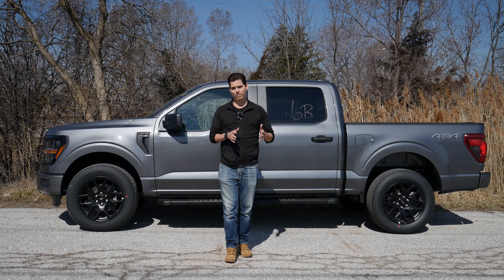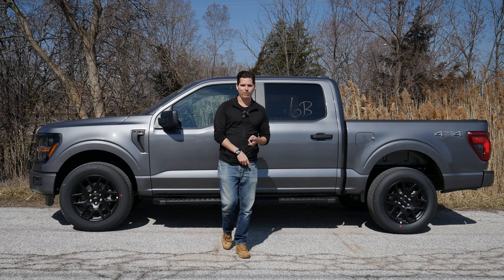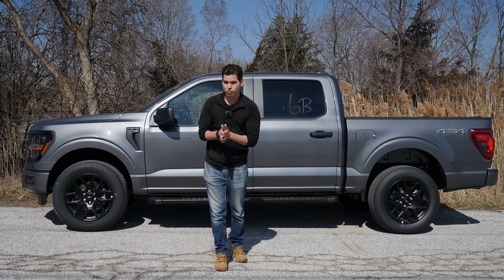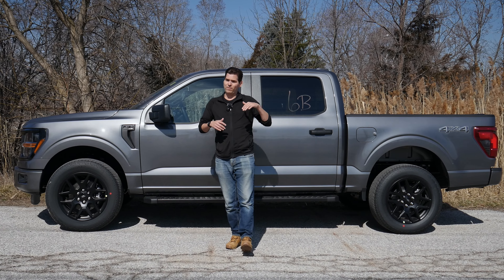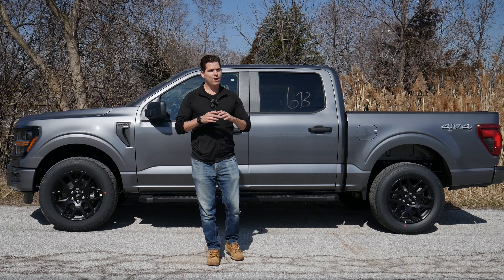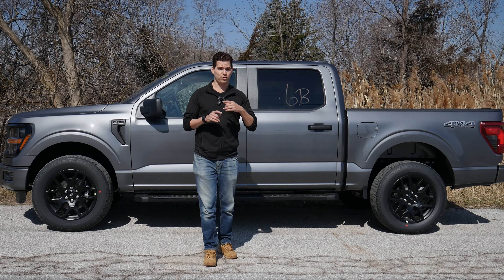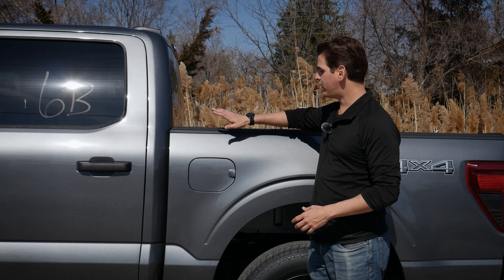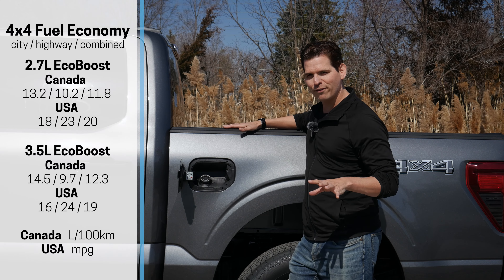The 2024 F-150 is available as the regular cab, super cab, or super crew, still with either the 5.5, 6.5, or 8-foot box depending on your setup. Rear axle ratios include the 3.31, 3.55, and 3.73 — there are a lot of different options. Whether you're just looking for a daily driver that occasionally tows something or you need more capability, that's going to dictate how you build out this truck, including rear axle ratio, engine, and a few other things.